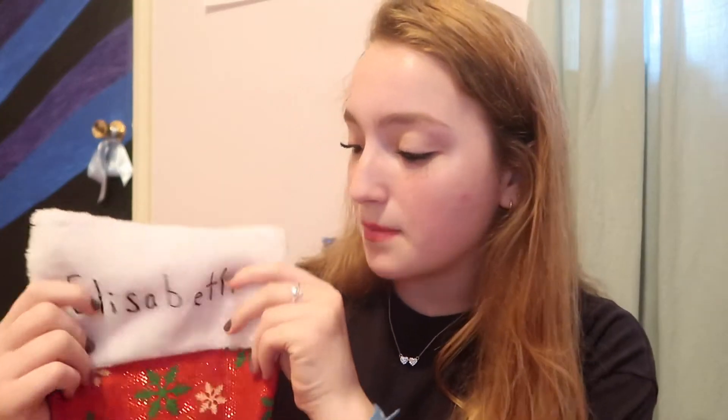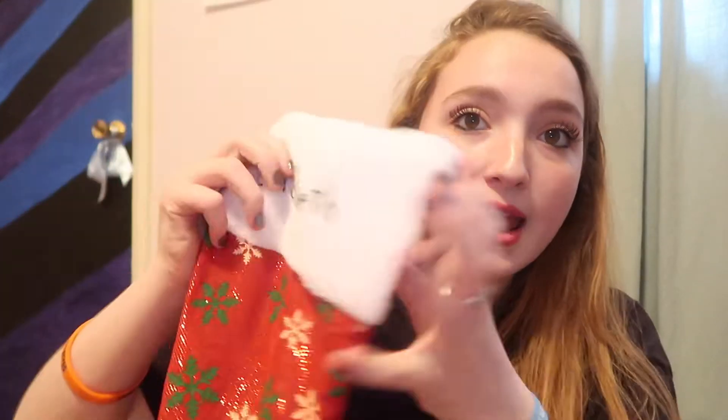It was a pretty eventful Christmas this year. I'm glad to be home. I just thought I would share with you what I got — I kind of scored. I'm going to start with the stocking. My sister-in-law Vanessa bought these stockings from the dollar store and like engraved them with fabric paint or something. Christmas socks!